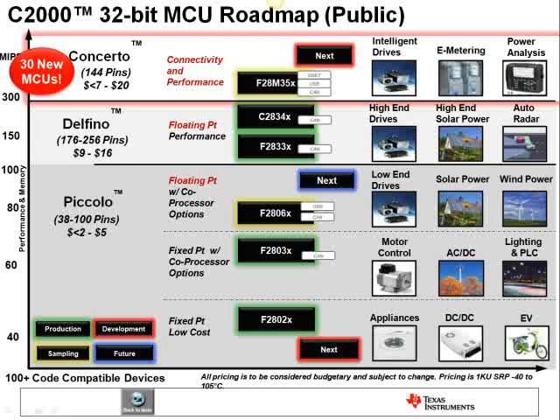C2000 excels in applications that require precision sensing and control, a few of which are shown here across C2000's product lines. Concerto is targeted at intelligent drives, e-metering, and power analysis or power conversion, because all of these applications require both high-performance real-time control along with a variety of communication protocols and host functionality. Let's take a look at why Concerto is perfect for such applications.